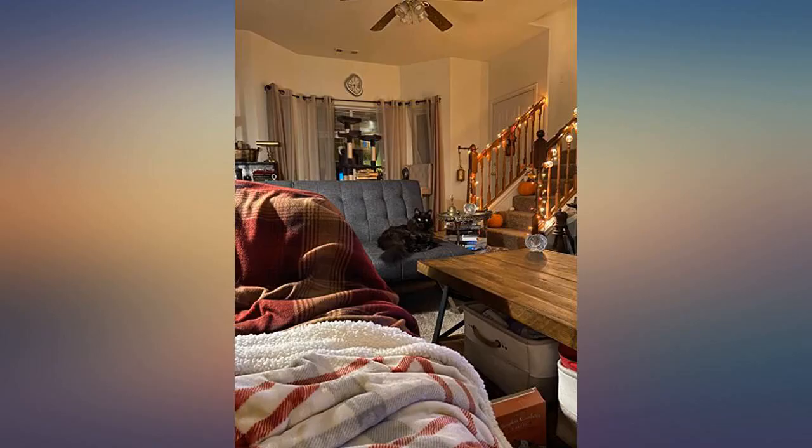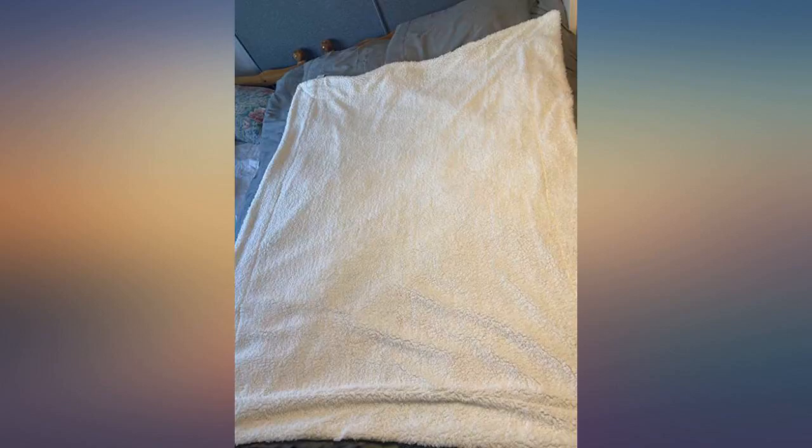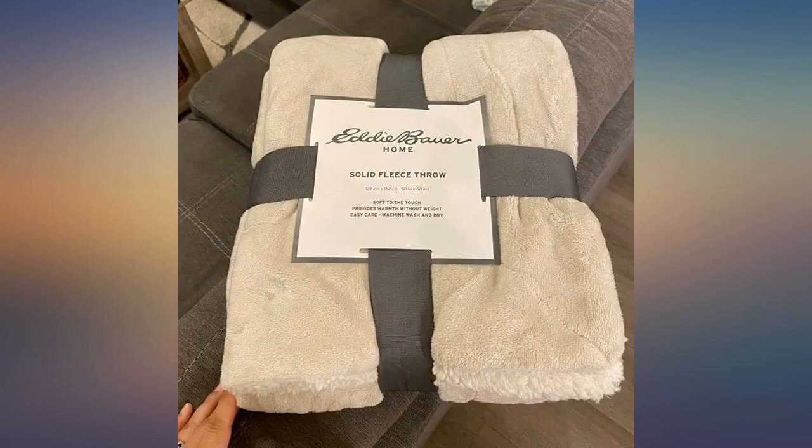So soft, looks perfect on my cream leather chair. Sure warm, very cute. The throw is the perfect size for my son. I'm so impressed with this throw — everything about it is awesome. Perfect. Great quality, well made, super soft and cozy.